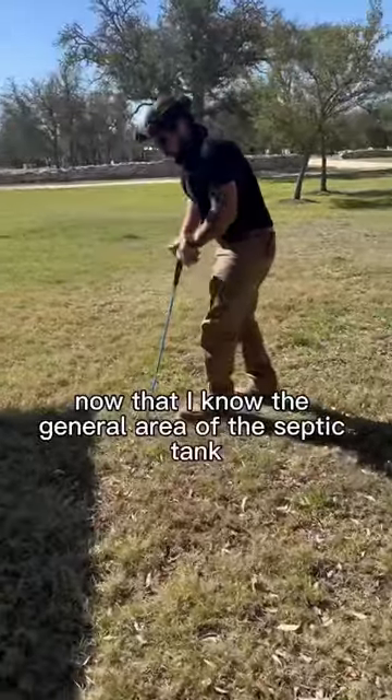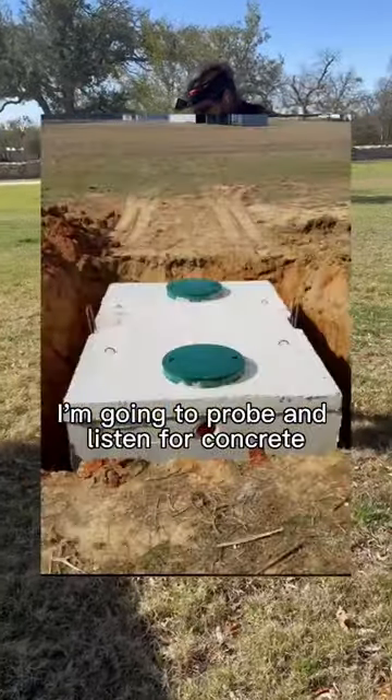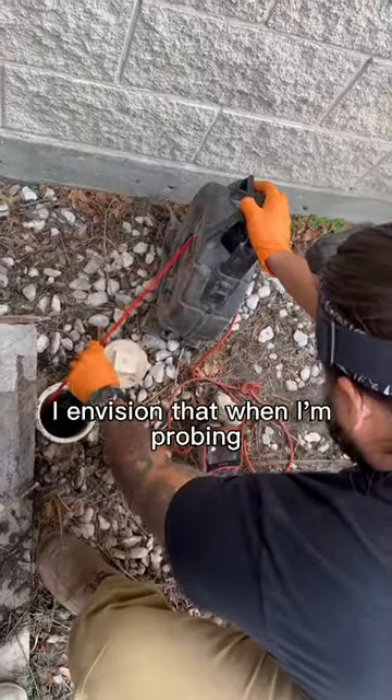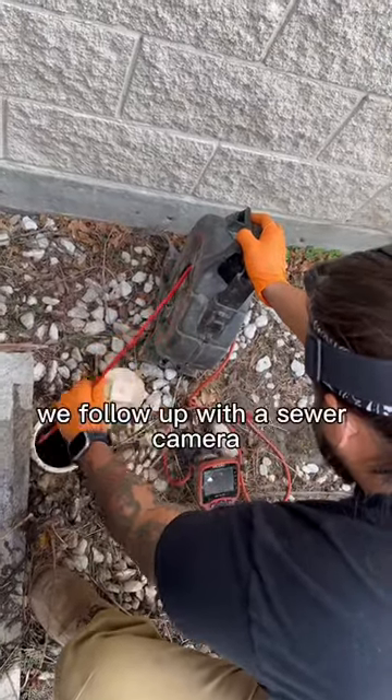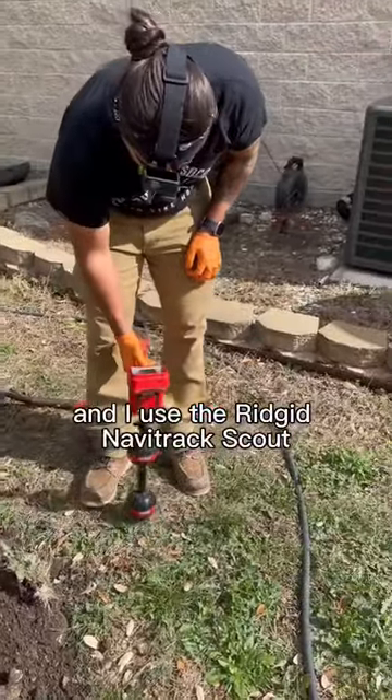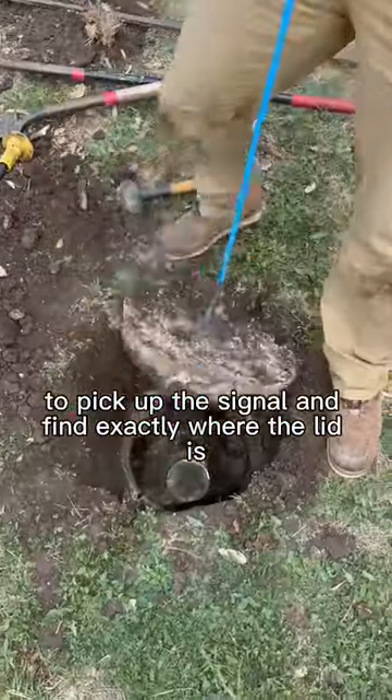Now that I know the general area of the septic tank, I'm going to probe and listen for concrete. This is what the tank and access ports look like, so I envision that when I'm probing. If we can't find it by probing, we follow up with a sewer camera — run it down the clean out — and I use the Rigid Navitrack Scout to pick up the signal and find exactly where the lid is.